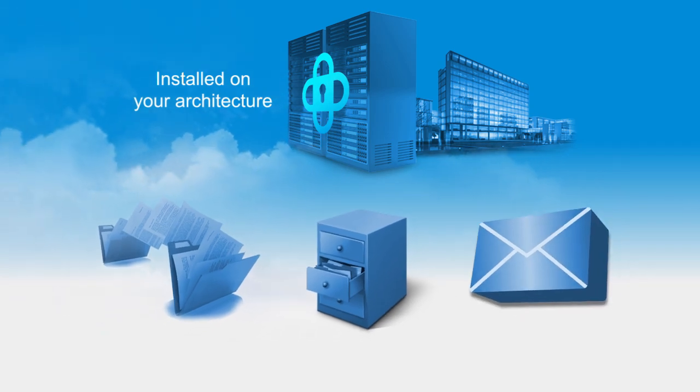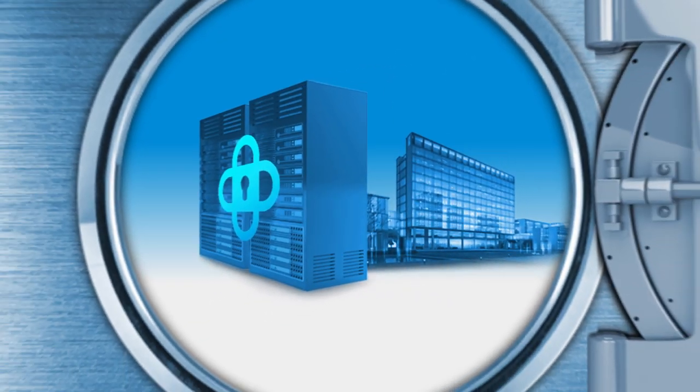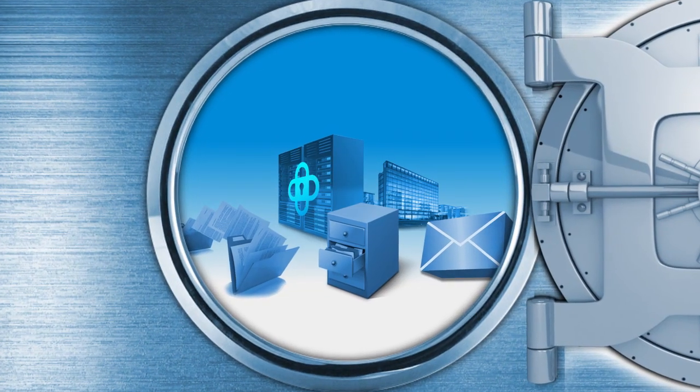file storage, and messaging with powerful, patented encryption designed by data security engineers. User access is protected by next-generation authentication using 2048-bit encrypted key pairs, and your files and messages are secured at